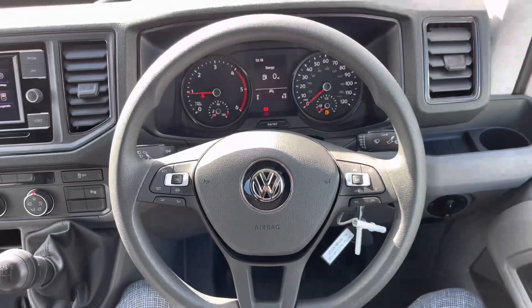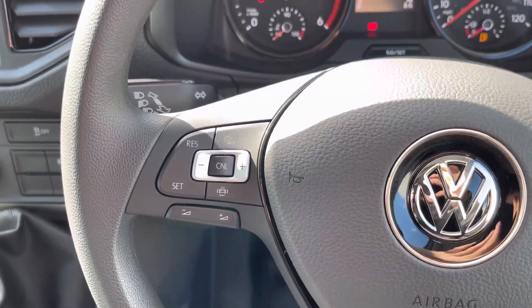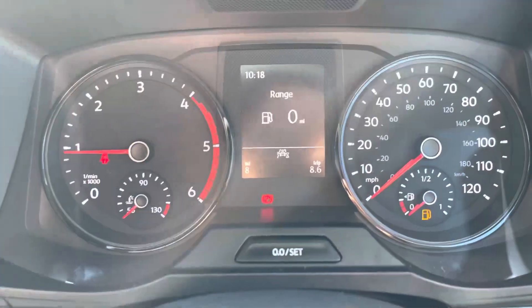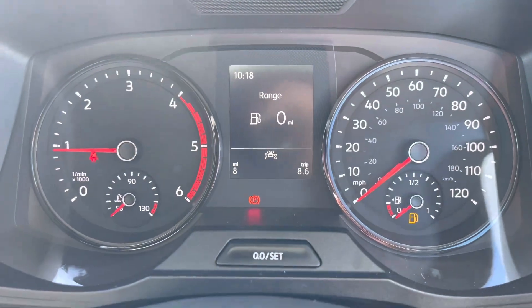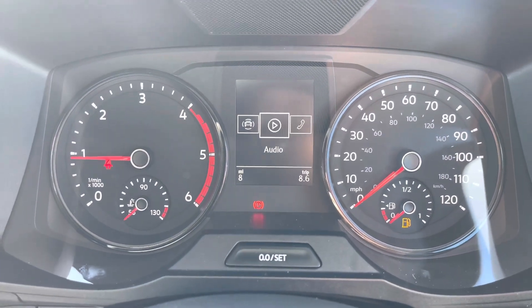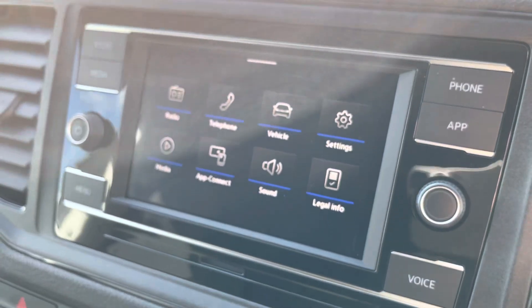This vehicle also comes as standard with a multi-function steering wheel, allowing you to access your cruise control features as well as control your media options without taking your hands off the wheel. A multimedia interface allows you to customise the information you take in to enhance your overall driving experience, ranging from vehicle information to media system information.